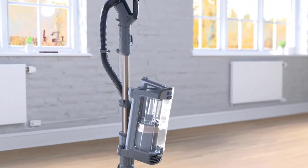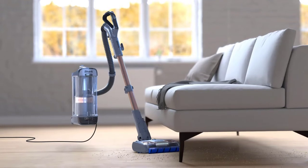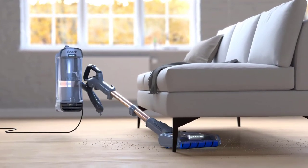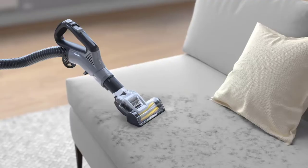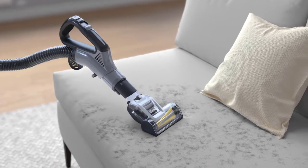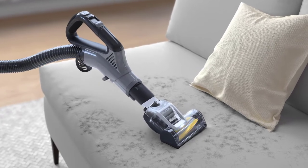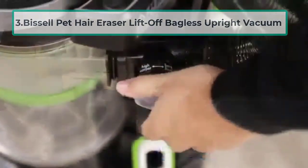Another important feature is that the vacuum produces powerful suction across all flooring types, so you can easily pick up all debris, dirt, and hair in one pass. Also, powerful LED lights on the floor nozzle help illuminate dark spaces and reveal hidden dirt and dust.